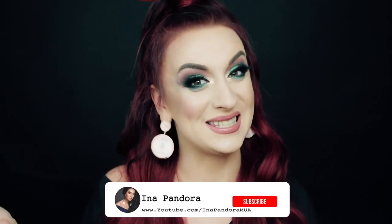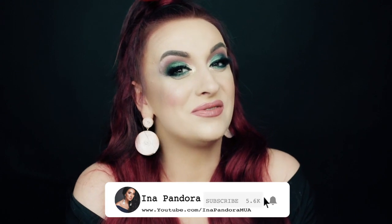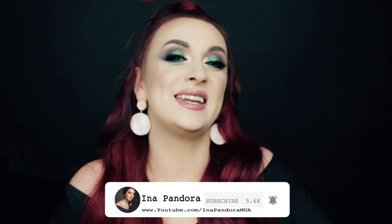Comment down below and let me know which one you liked best — the first one or the second one. I hope you enjoyed this video and found it useful. I'm super excited to give back to you. I love you all and I'll see you on my next one. Bye guys!